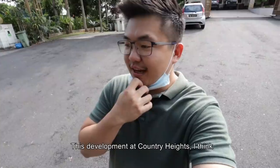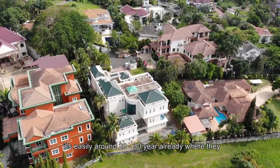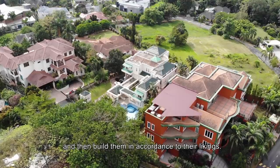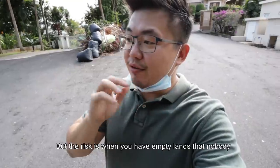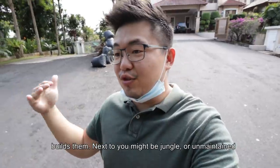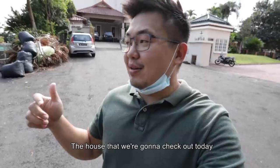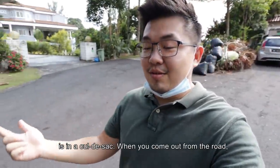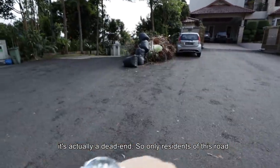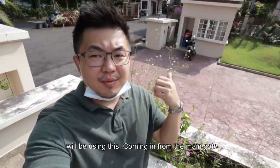This development at Country Heights is easily around 20-30 years old already. When they started selling plot by plot, individual owners would buy them and build in accordance to their liking. But the risk is when you have empty lands that nobody builds — next to you will be jungle or unmaintained land. The house we're checking out today is in a cul-de-sac, a dead end, so only residents of this road will be using it.